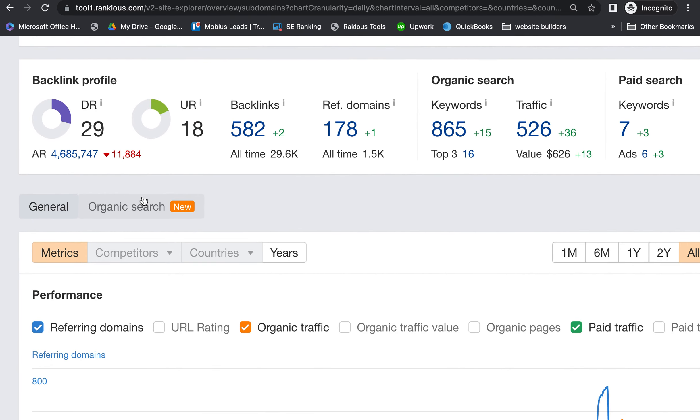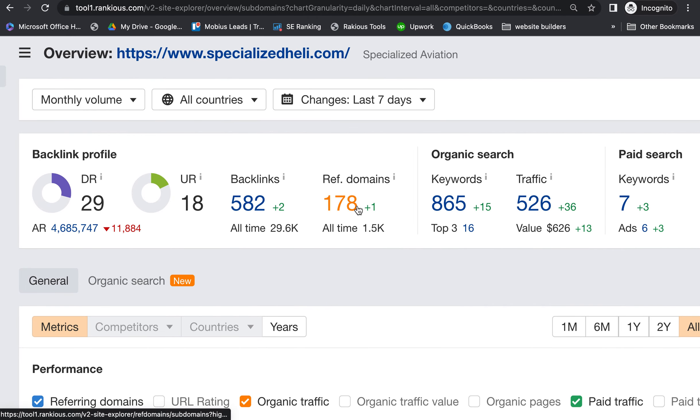Over here in Ahrefs, I can see your backlink profile. You have 178 websites linking back to your website 582 times, meaning a lot of those sites link multiple times — that's fine, just know that the authority only transfers once per website. This shows your domain rank versus your URL rank — essentially the quantity versus quality of your links. You want those two numbers as close together and as high as possible. Not all backlinks are created equal — you want links from websites that are relevant to your industry and have high authority themselves.